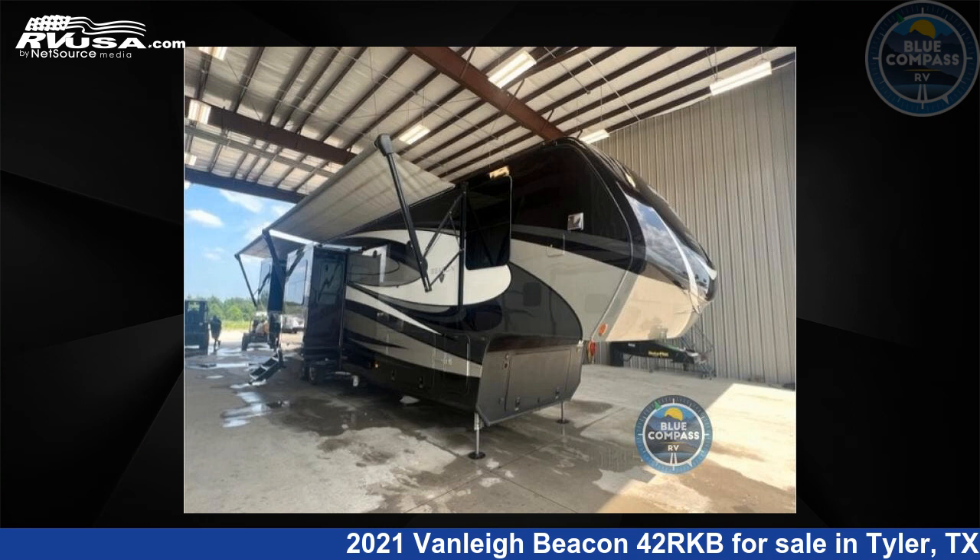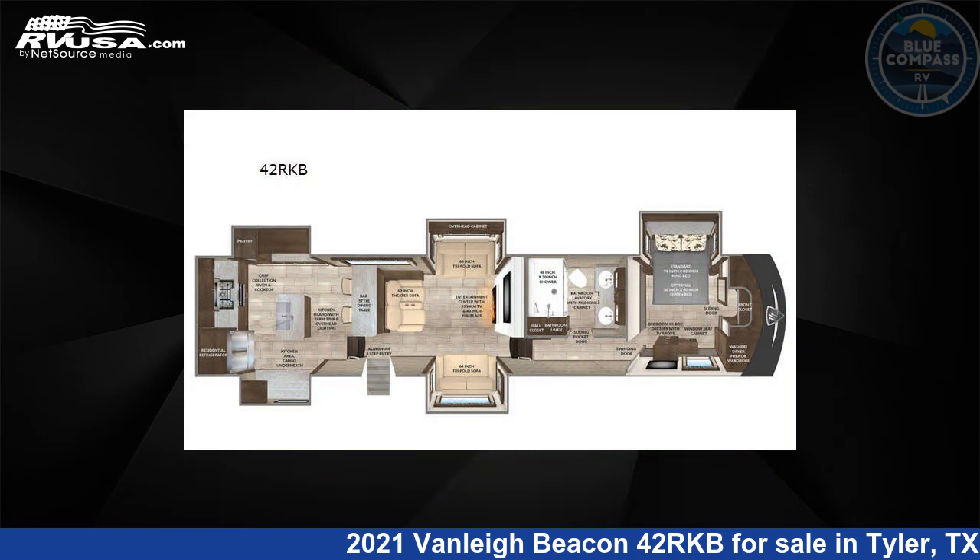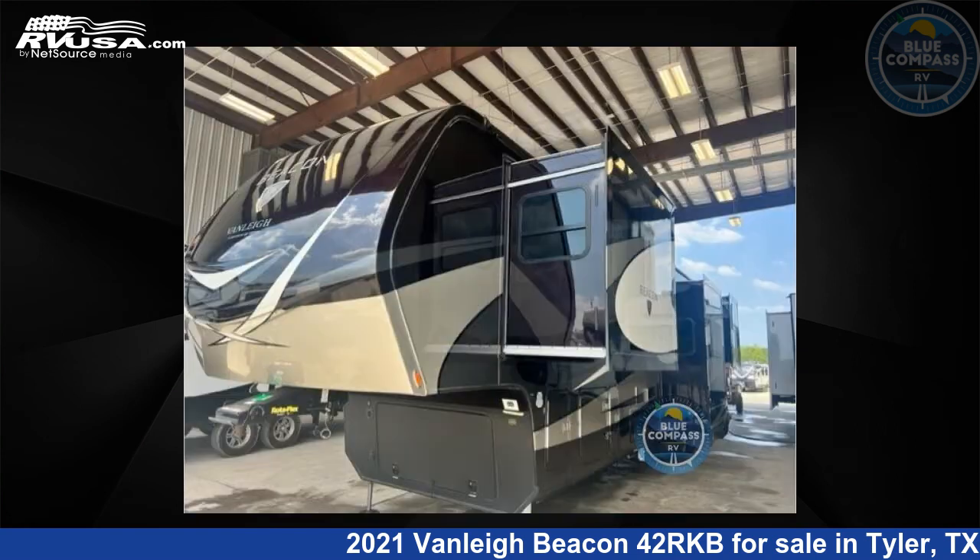This 2021 Vanley Beacon 42RKB is a fifth-wheel RV. It is located in Tyler, Texas, 75706 and is offered for sale by Blue Compass RV, Tyler, Texas.